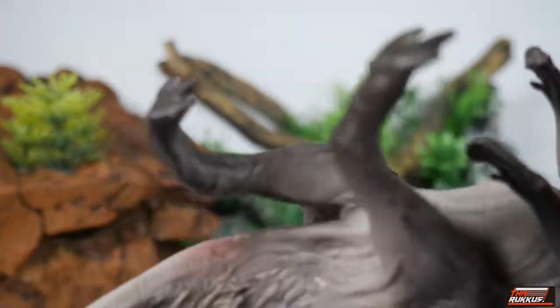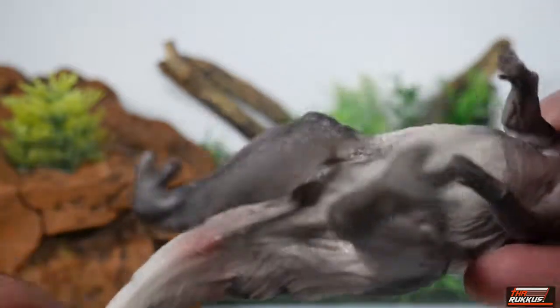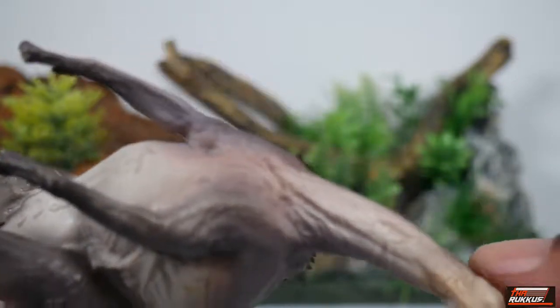Looking at the underbelly — this is attention to detail — they included a cloaca, which is basically the posterior opening. And once again you can see the stretching of the skin around the neck.